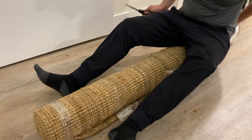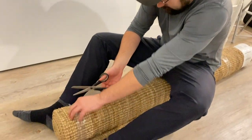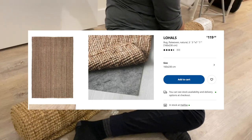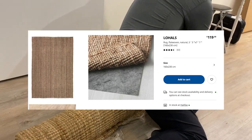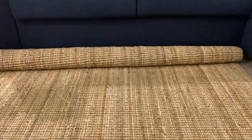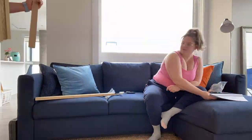With my lovely assistant helping me roll it out — this is the rug we got, called the LODHULT rug. I was unsure if I was going to like the way it felt on my feet, but I actually really like it. It was $120, which is not bad for this size. It goes really nicely with our new couch as well.